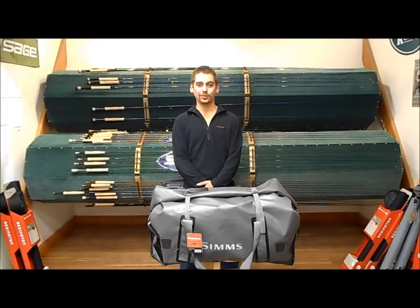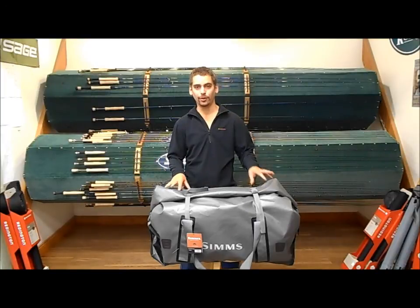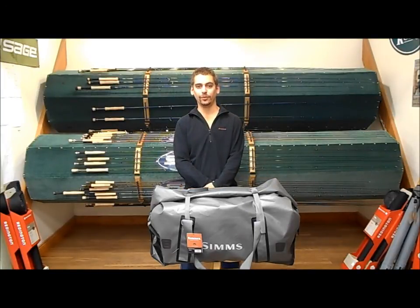Hey guys, Jason at the Kingfisher Fly Shop in Missoula, Montana. Today we just got in the new Sims Dry Creek Roll Top Duffle. This is the large size for 2014 and we're going to take a look at a couple of the features today.